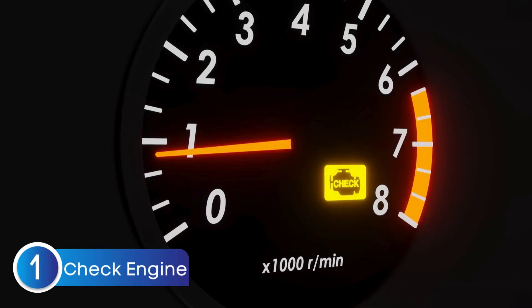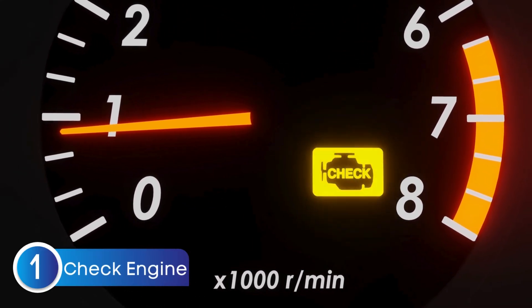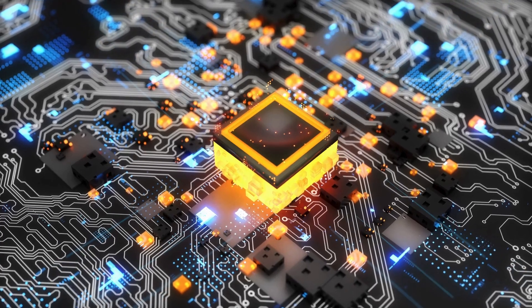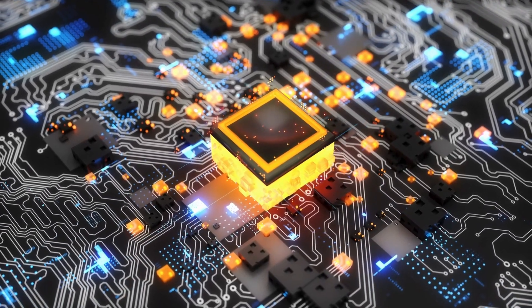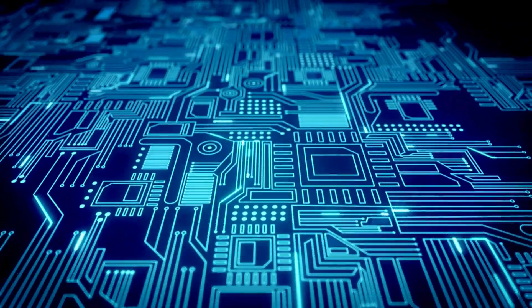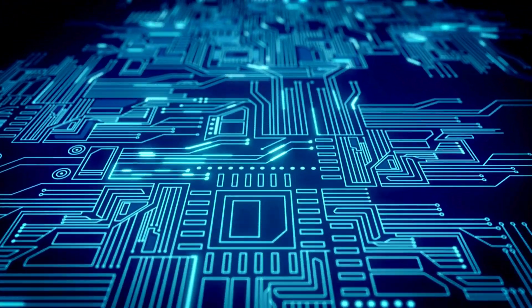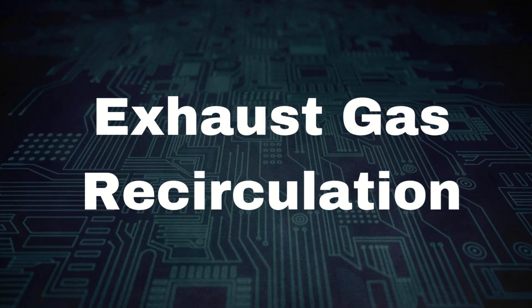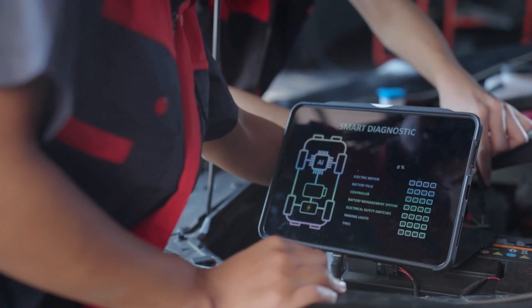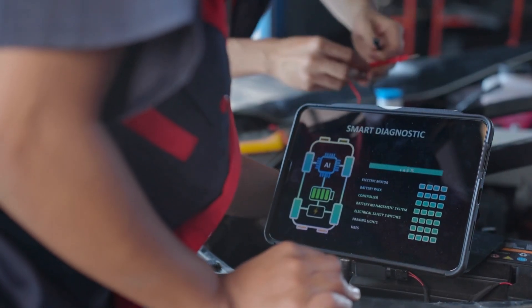The first symptom is the check engine light comes on. Most modern vehicles are equipped with advanced monitoring systems that constantly keep an eye on your exhaust gas recirculation. These systems, controlled by the onboard computer known as the powertrain control module, can detect exhaust gas recirculation system issues. When the PCM detects a problem, it triggers the check engine light and stores diagnostic trouble codes to help pinpoint the issue.